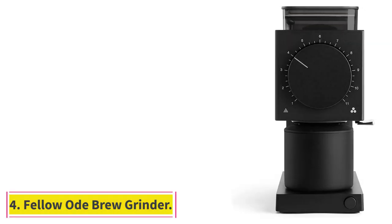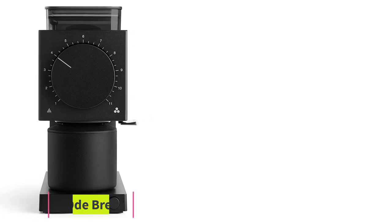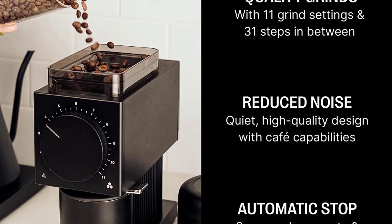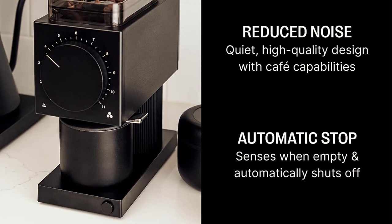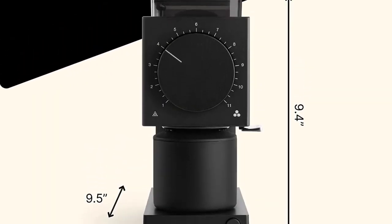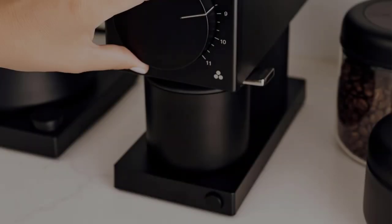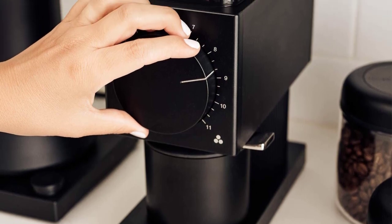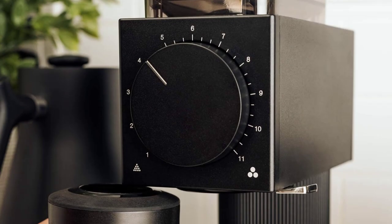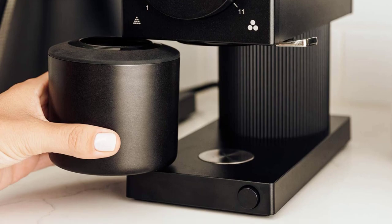At number 4: the Fellow Ode Brew Grinder. When it came out a little over a year ago, Fellow's Ode Grinder was all the buzz among professional and amateur baristas alike, so much so that it prompted associate editor Luigi Slor to try it out and write an extremely favorable review, noting in particular that at its very loudest, the grinder sounds like crumpling up a newspaper. But its appeal goes beyond noise control. The Ode combines fast, consistent, and typically commercial-grade flat burr grinding technology with a compact size and thoughtful design details that Fellow's other tea and coffee products are known for.